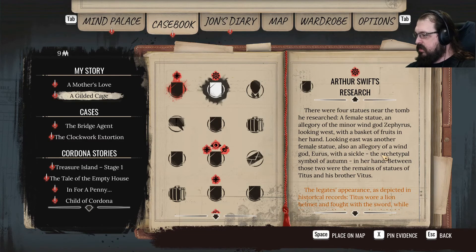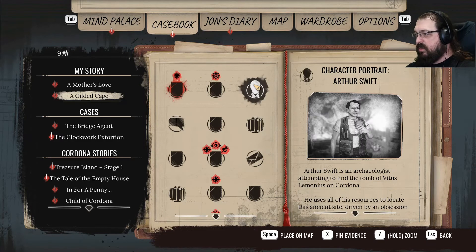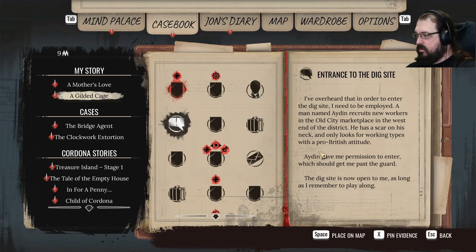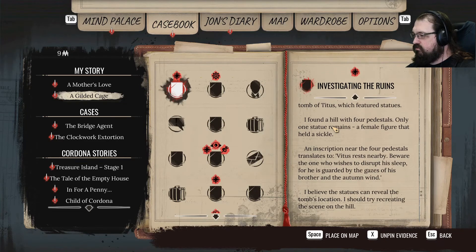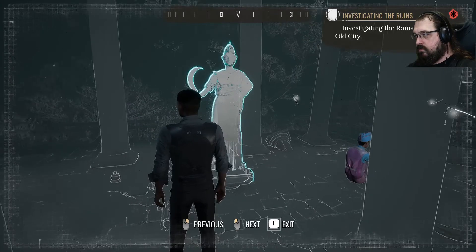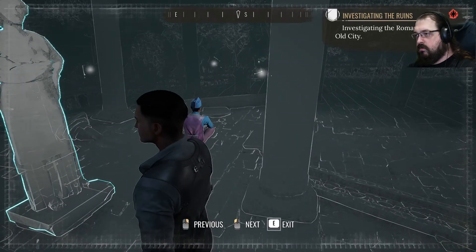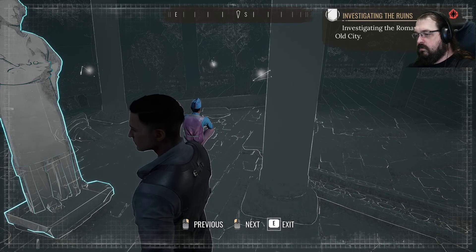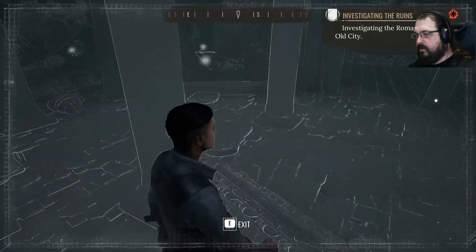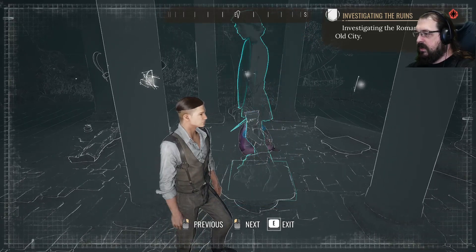Iris with a sickle in her hand. Somewhere, somebody told me what direction. So what do we got for the other ones? That's the lion head boy.